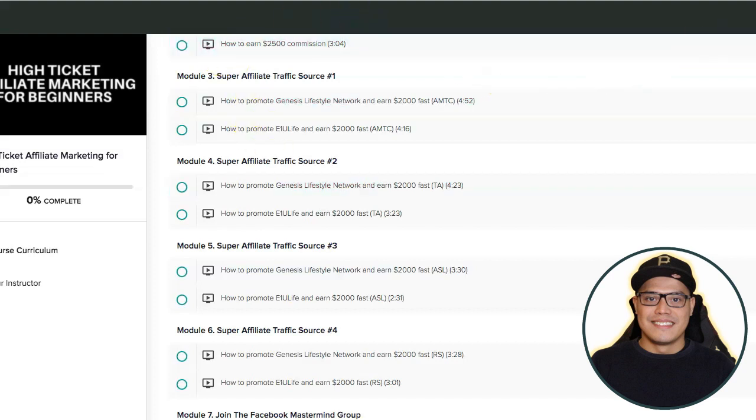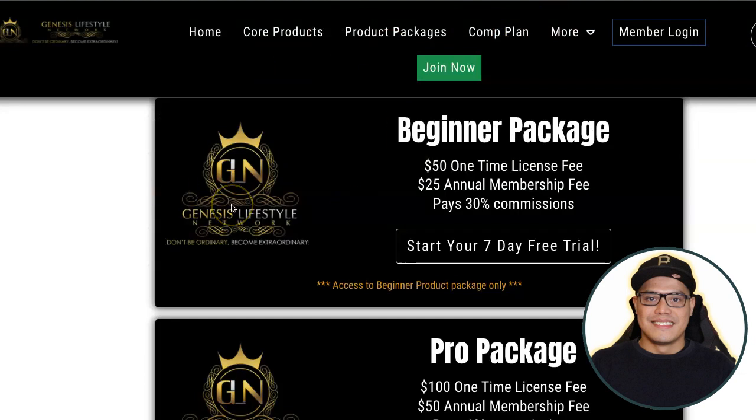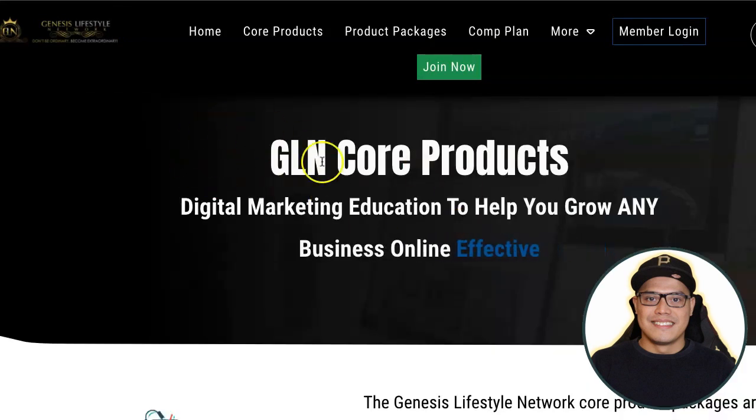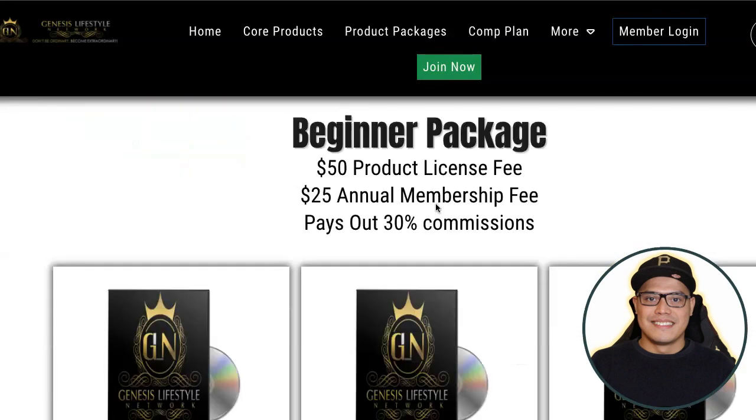Now let me show you how to turn your $75 into $600 in affiliate commission. The company is called Genesis Lifestyle Network. When you go to their website, Genesis Lifestyle Network is a digital e-learning platform where you can purchase different packages. With each product package you get different training videos, and you also have the license to resell the products.